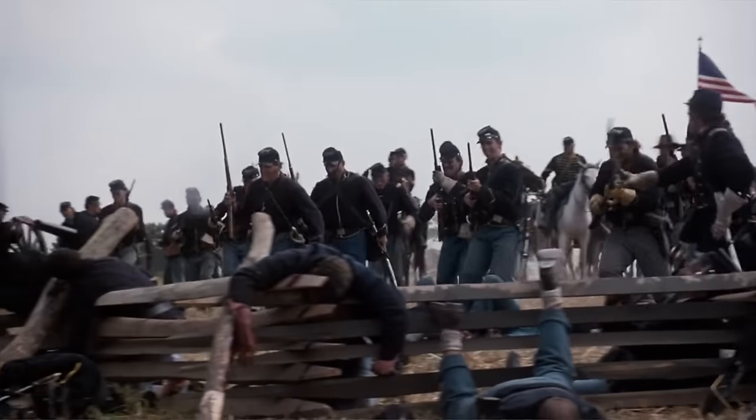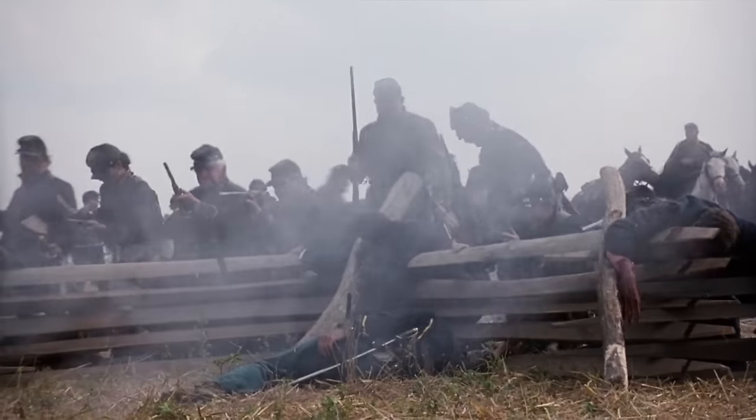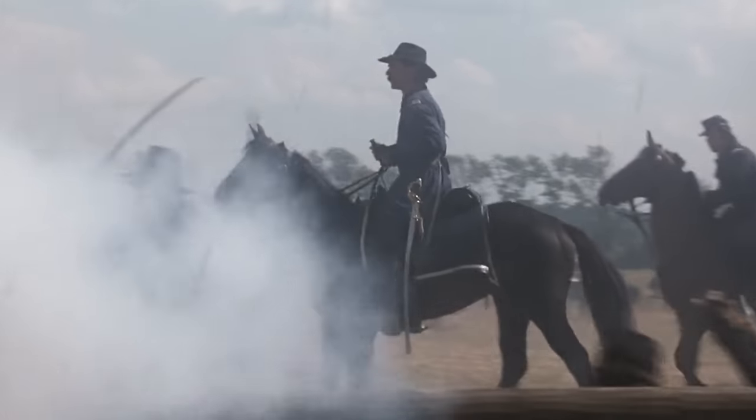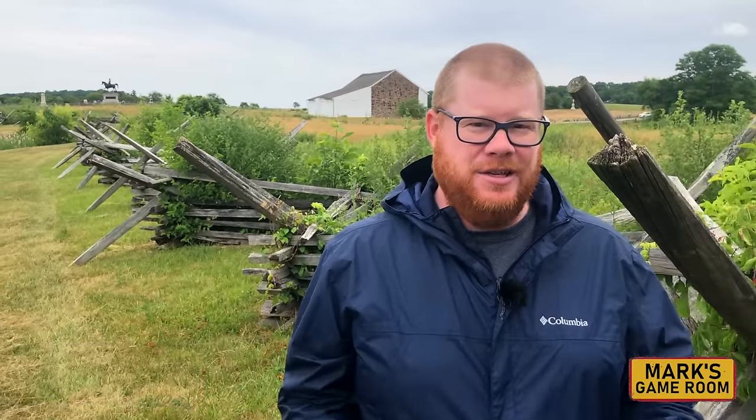My question is, is the depiction of Buford's cavalry on day one accurate? Did they really fight as hard as the film shows? So the question was, how accurate is the depiction of John Buford's division's stand here on McPherson's Ridge on the morning of July 1st? How accurate is it in terms of the movie Gettysburg?